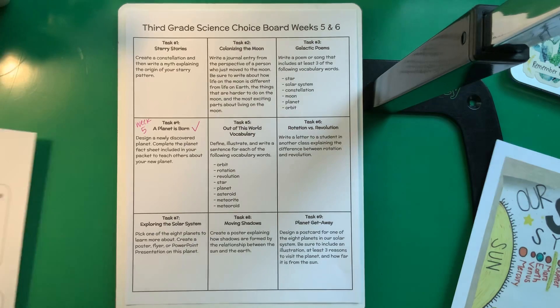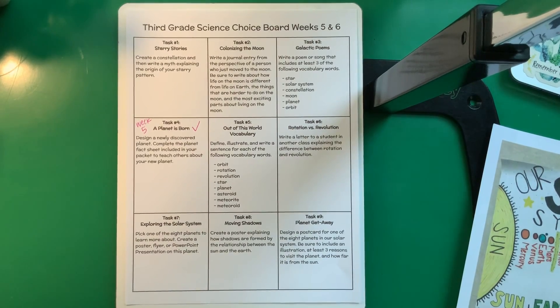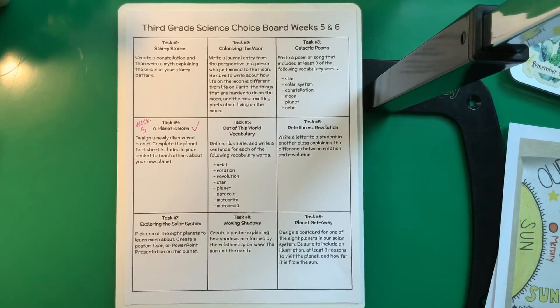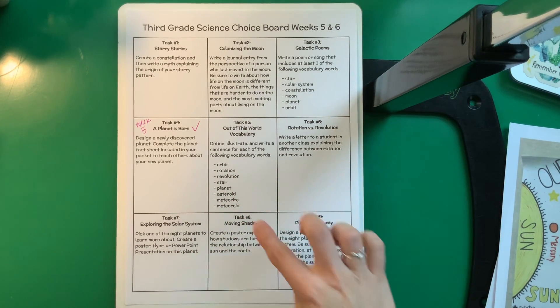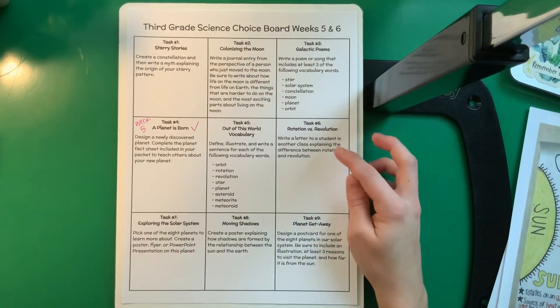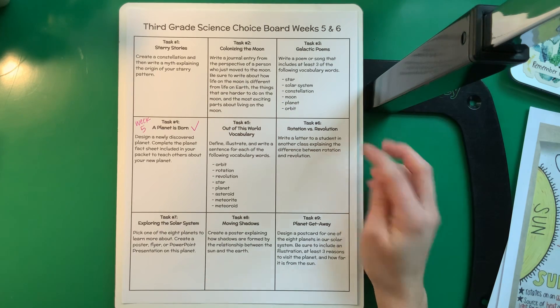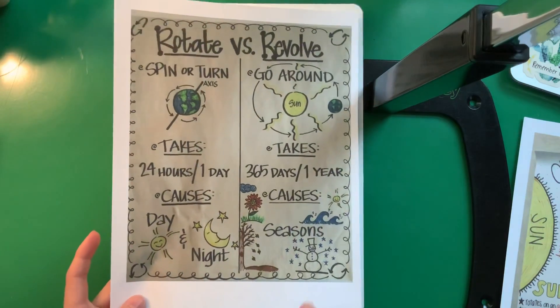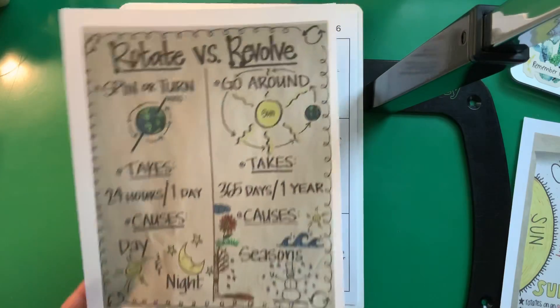Task number five: Out of This World Vocabulary. Define, illustrate, and write a sentence for each of the vocabulary words. You might want to use some index cards or a piece of paper. Look up the definition for each one — I would look it up to double-check and get some spelling help — then draw a picture of each word and write a sentence for each. Number six: Rotation versus Revolution. Write a letter to a student in another class explaining the difference between rotation and revolution. I'll post this in our group and on our Google site so you can use it to help you explain.